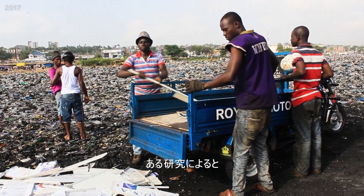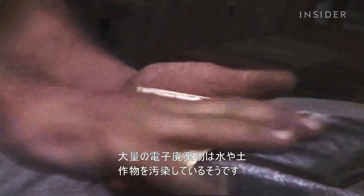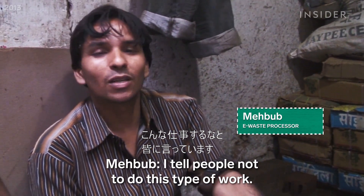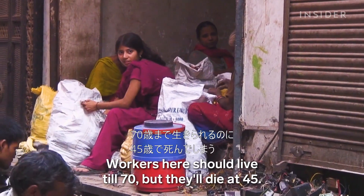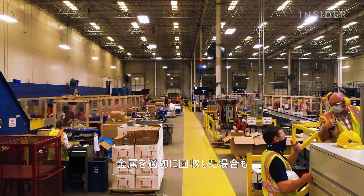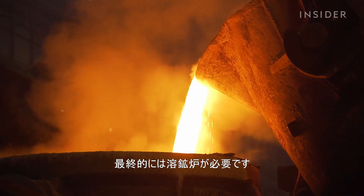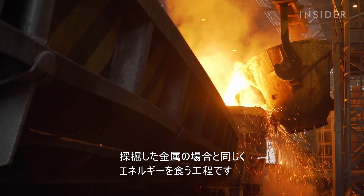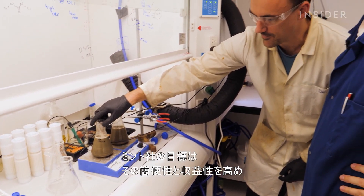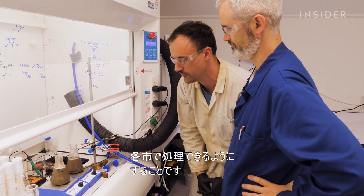Other studies have found that large e-waste dumps contaminate water, soil, and crops. Even if e-waste is properly recycled, the final product still needs to go to a smelter — the energy-intensive endpoint for most mining operations. Mint's long-term goal is to make it easy and profitable for cities to process their e-waste locally.